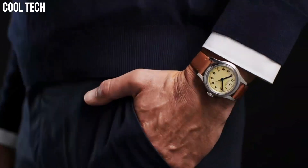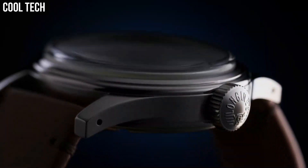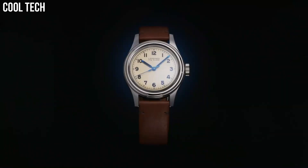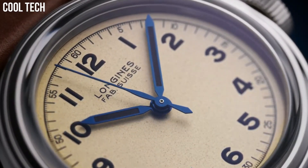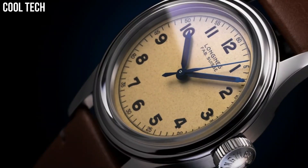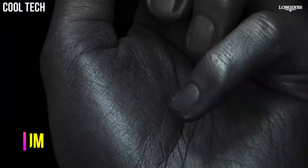Shape: round. Material: stainless steel. Glass: scratch-resistant sapphire crystal with several layers of anti-reflective coating on the underside. Water resistant to 3 bar.